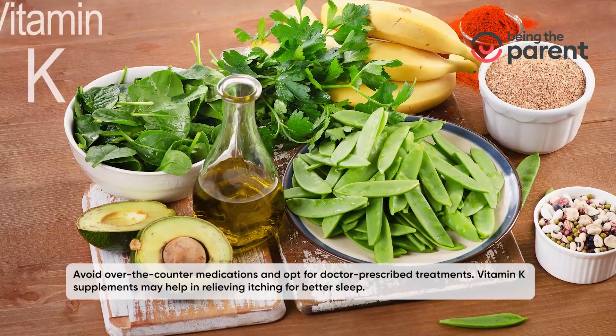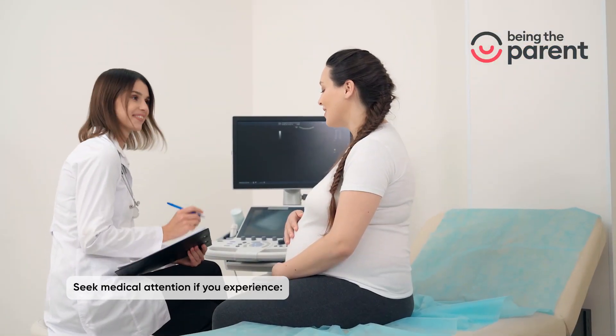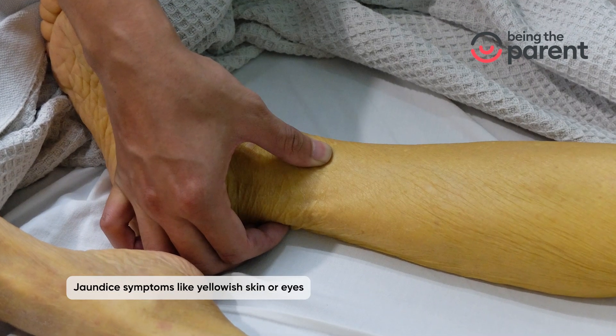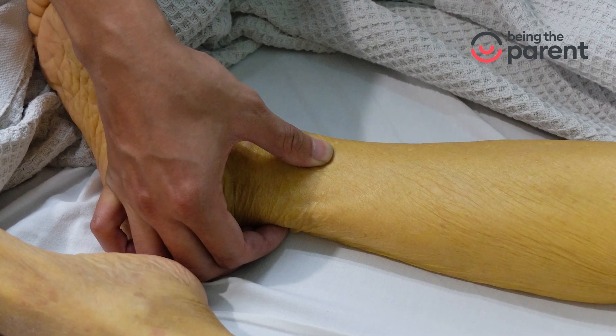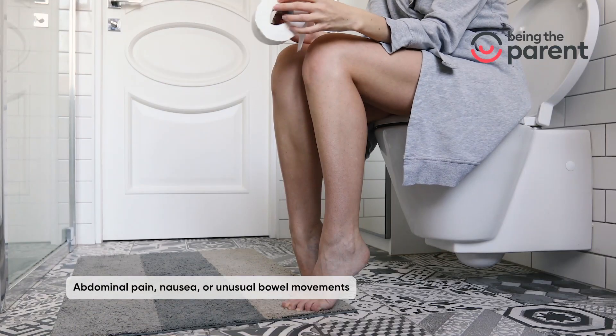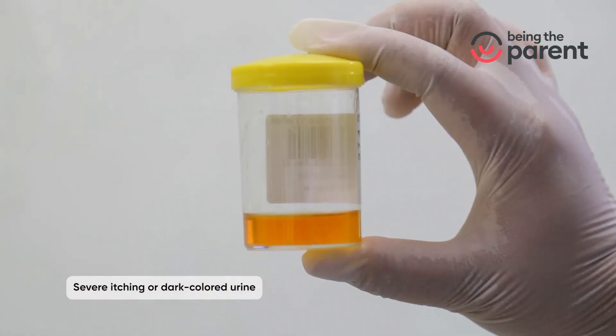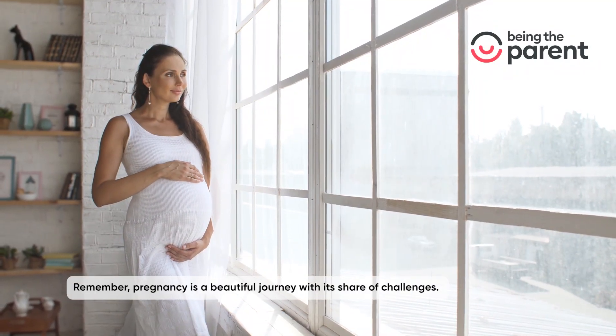Avoid over-the-counter medications and opt for doctor-prescribed treatments. Vitamin K supplements may help in relieving itching and improving sleep. Seek medical attention if you experience jaundice symptoms like yellowish skin or eyes, abdominal pain, nausea, severe itching, or dark-colored urine.